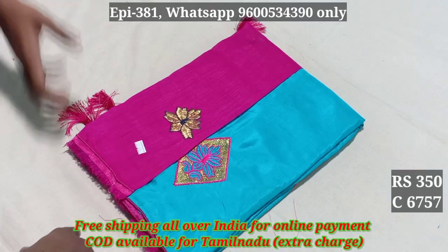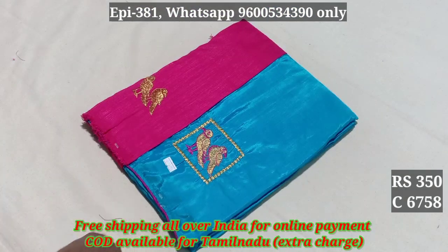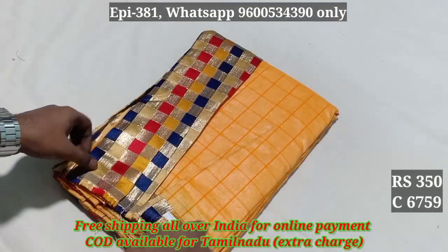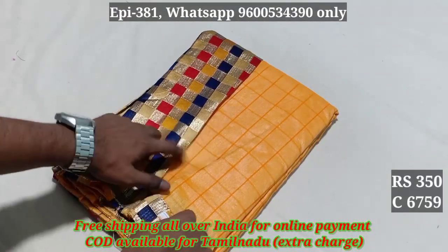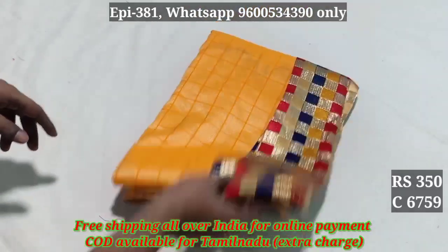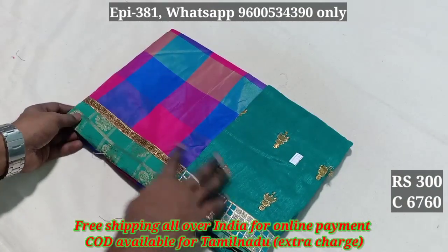Codes 6757, 6758, 6759. There is also a blouse. This is a cotton silk material.